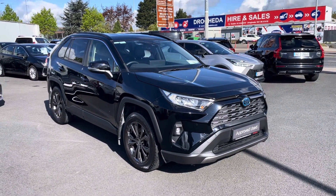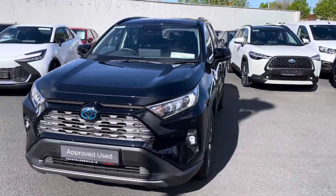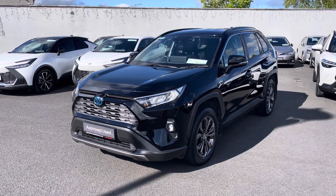Welcome to Toyota Longmile. Just into stock and going for sale is this absolutely stunning 231 Toyota RAV4. This is a 2.5 self-charging hybrid. With the SAW model you can expect features like front parking sensors, back sensors, and a reversing camera.